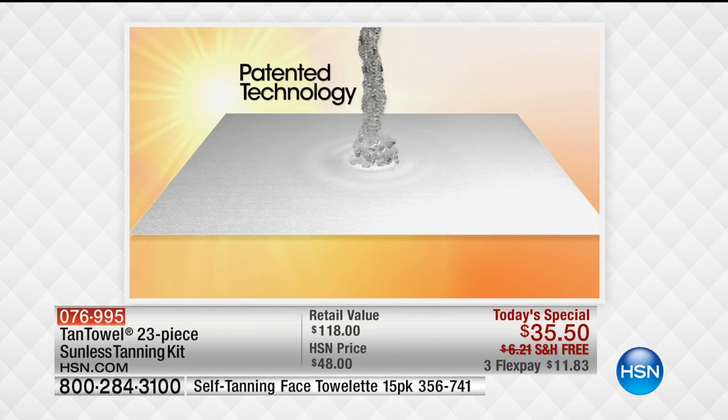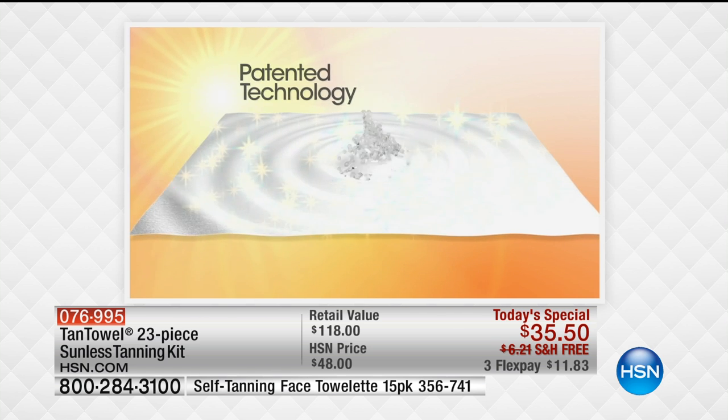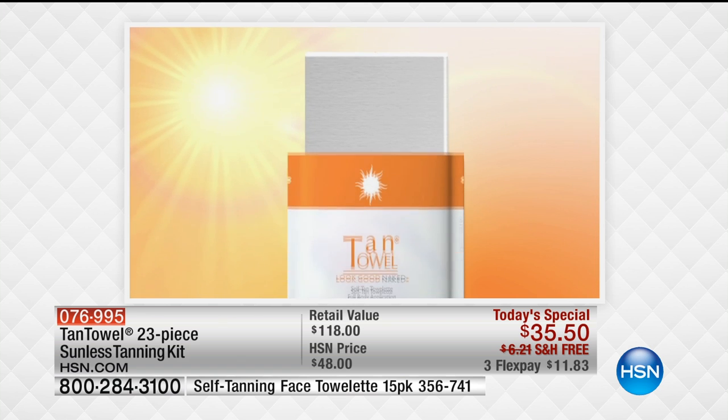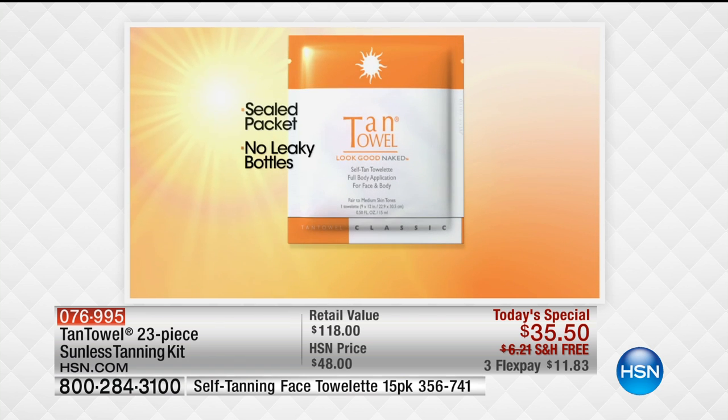For those of you seeing us for the first time — maybe experiencing sunless tanning for the first time — Tan Towel is a patented beauty product. We got a patent about 16 to 17 years ago. The technology is a three-in-one technology. The inventor, Lori Braun, came up with this idea to infuse a towelette with an amazing formula. It's clear and water-based with no petrochemicals — it has tea tree oil, cucumber extract, vitamin E, and vitamin A.